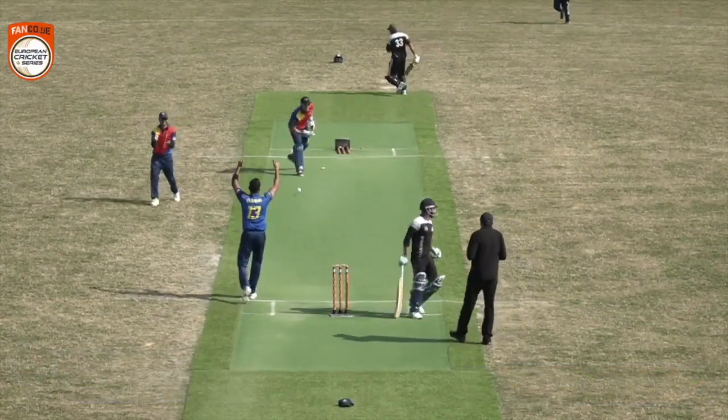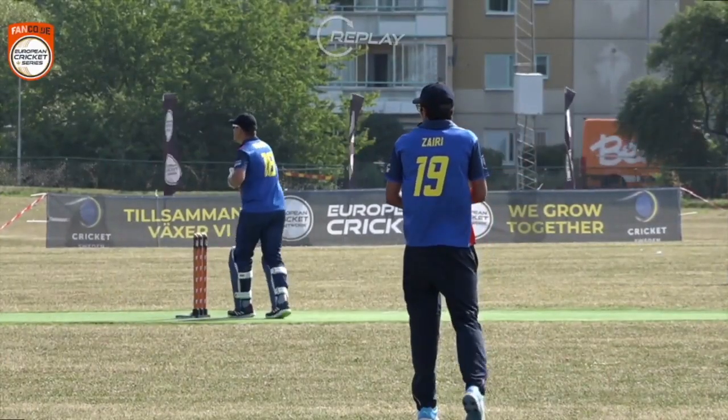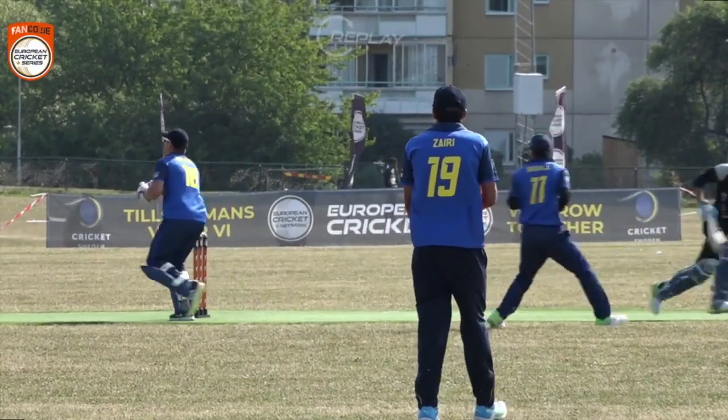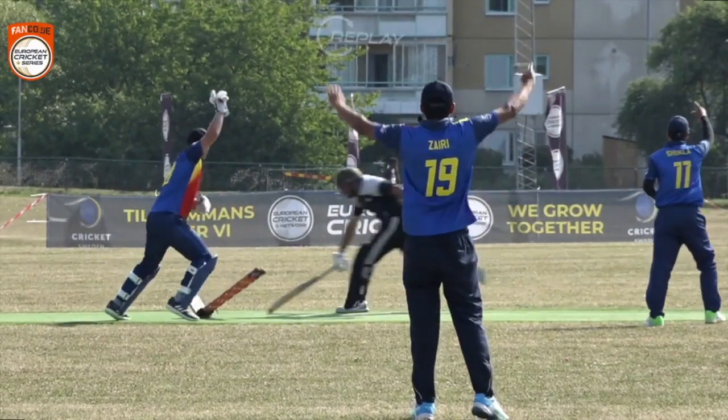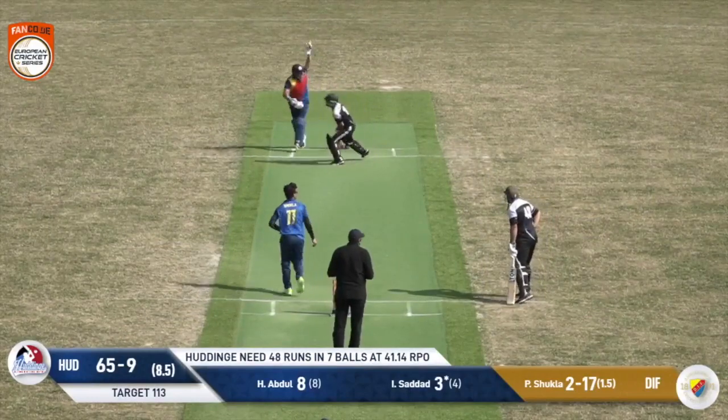I think it will be a run out — can you believe it? Pushing for a third, absolutely nothing going right. You had to criticize Rashid Khan going for every possible run, but this throw was spot-on, absolutely spot-on.